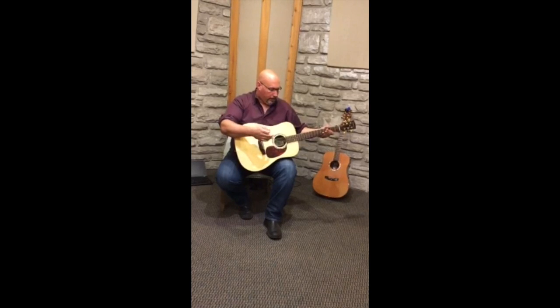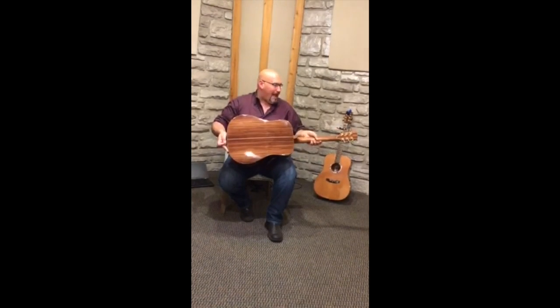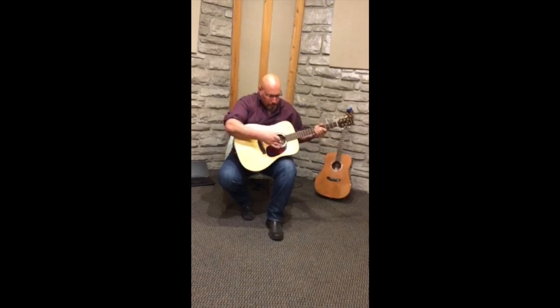Bone nut and saddle, Engelman spruce top, rosewood back and sides, solid construction, gold hardware, abalone inlay.